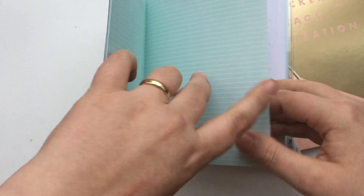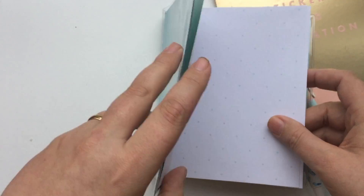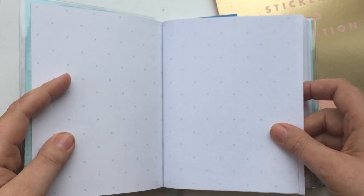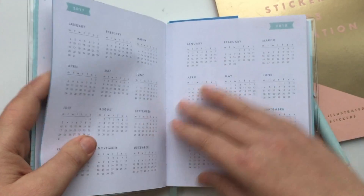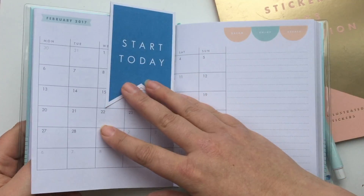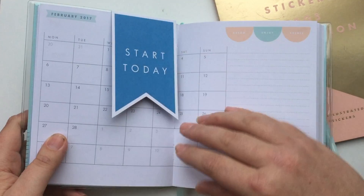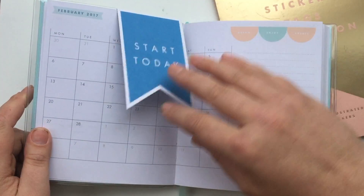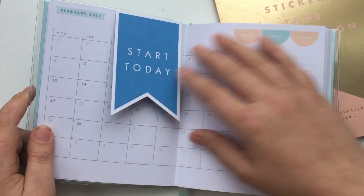On the inside it's stripey. I'm going to have to be a little bit careful because I've obviously filled some of this out. There's a page for putting all your name, address and details. You start with essentially the year at a glance - this year and next year - then there's a month at a glance with a very handy bookmark that says 'Start Today'.